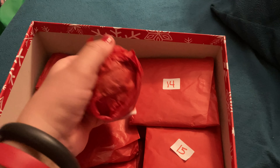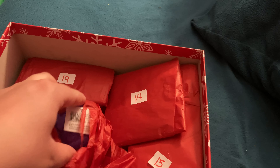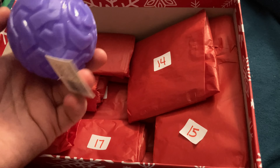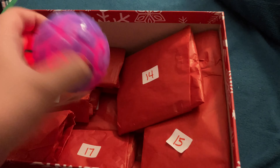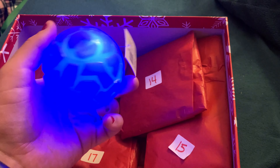Today is day twelve. It's a ball — a flashing light ball.